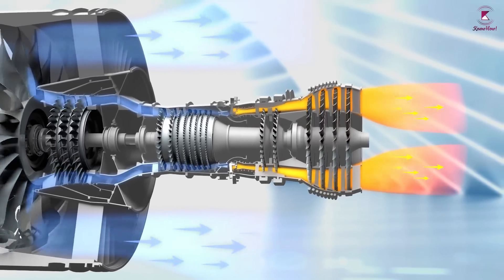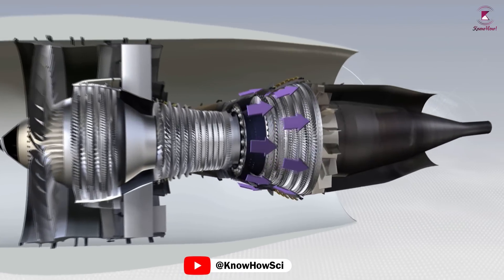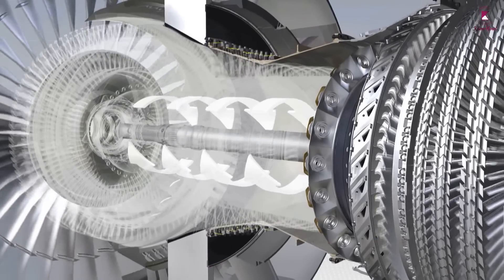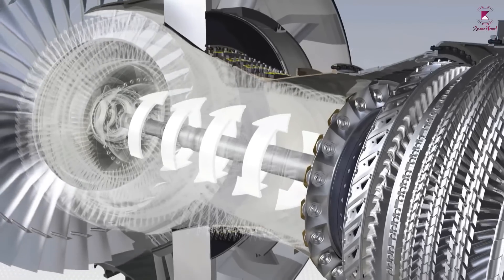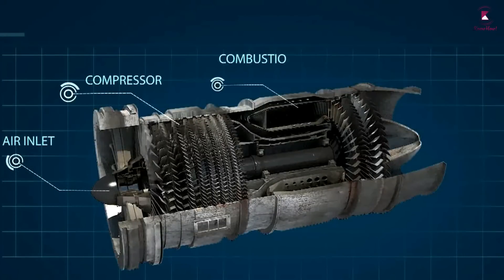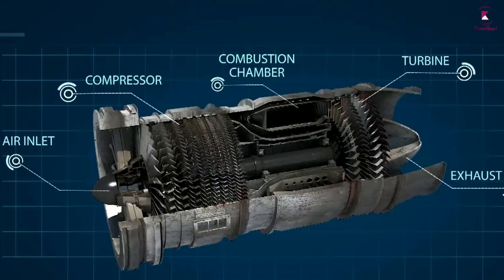As the hot air goes to the nozzle, it passes through another group of blades called the turbine. The turbine is attached to the same shaft as the compressor, so spinning the turbine causes the compressor to spin. The ingenious part of the modern jet engine is that the intake fan, compressor, combustion chamber, and turbine are all linked by a single shaft.